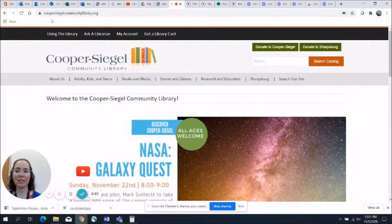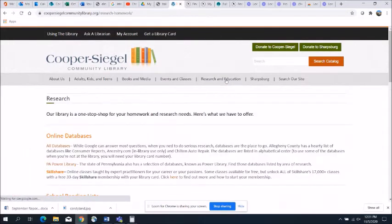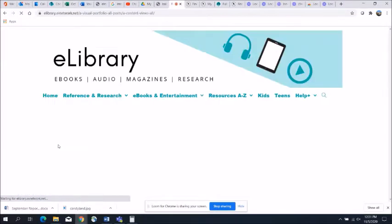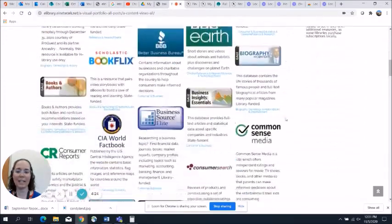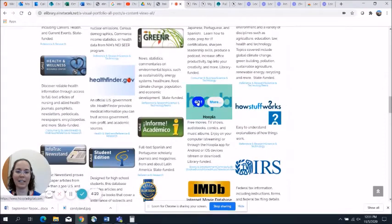We're going to start out at our website, coopersegalcommunitylibrary.org, and click Research and Education, then click All Databases. This will pull up the full list of electronic resources available through the Allegheny County Library Association. We're going to scroll down to Hoopla and click Go.